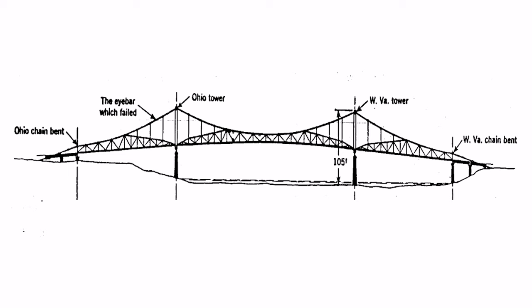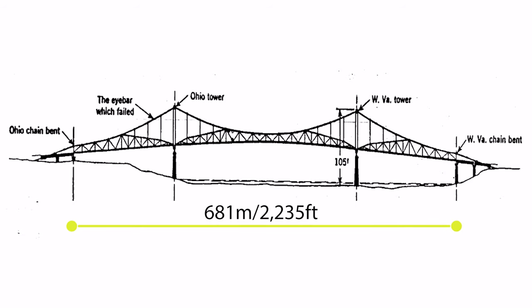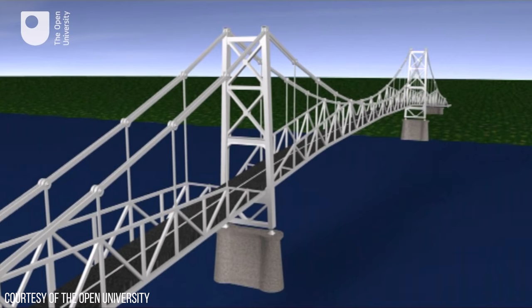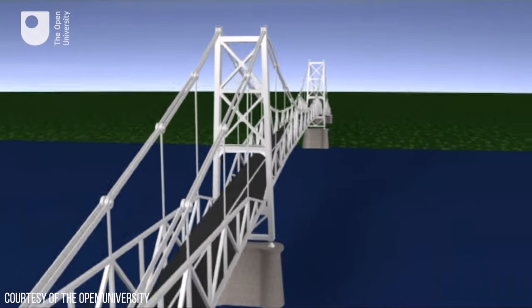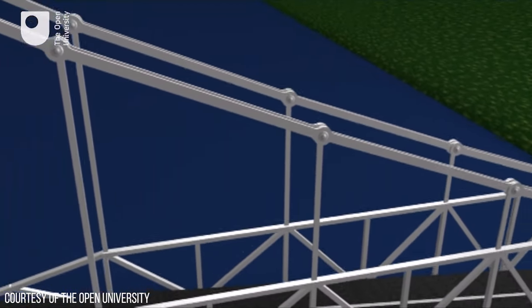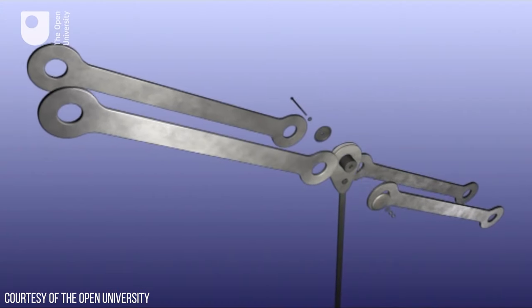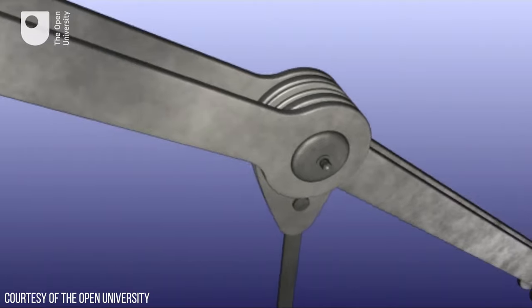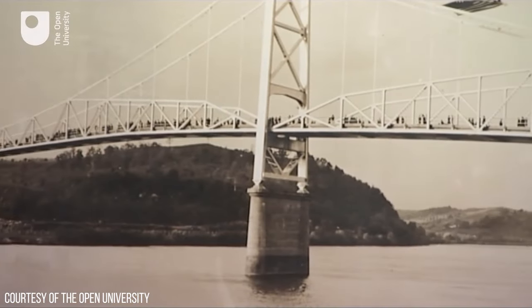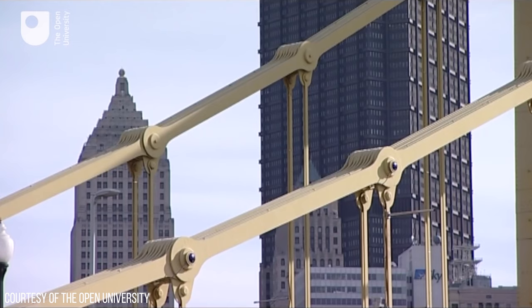This steel suspension bridge had a total length of 681 metres and a longer span of 230 metres. The bridge relied on the tension of chains suspended between two towers and anchored at the ends, with the deck supported by vertical members also acting in tension. The bridge was constructed using the I-bar chain bridge method. The chains are formed from I-bars with holes at each end connected by a pin, allowing for movement in response to loads.